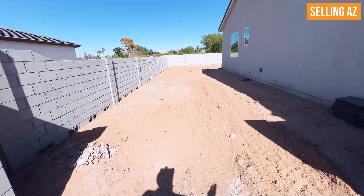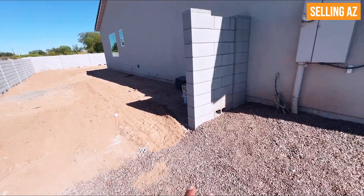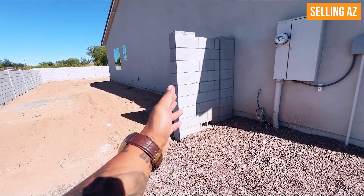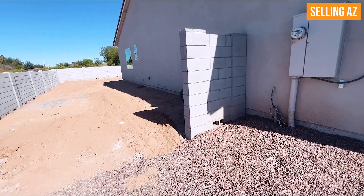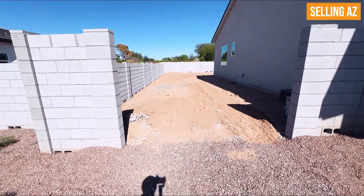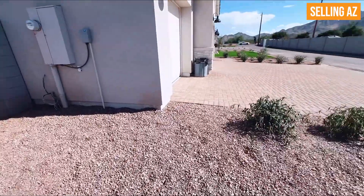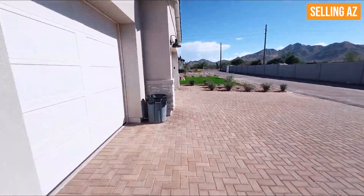Look at how wide this space is. If you need it any wider, you could probably break down this section of the brick fence and just extend the width. So a lot of options here. Let's go take a look on the inside — it is really hot outside, but I do it for you guys.